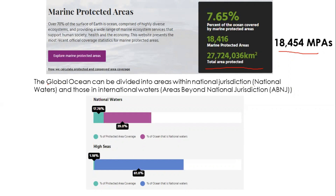The global ocean can be divided into two parts: national waters under the jurisdiction of a nation, and the high seas not under any country's jurisdiction. Close to 39% of the world's ocean falls within national waters, of which around 17.78% is under protected area status. In the high seas, only 1.18% is protected, because protecting high sea areas requires coordination among multiple countries to reach a conclusion.